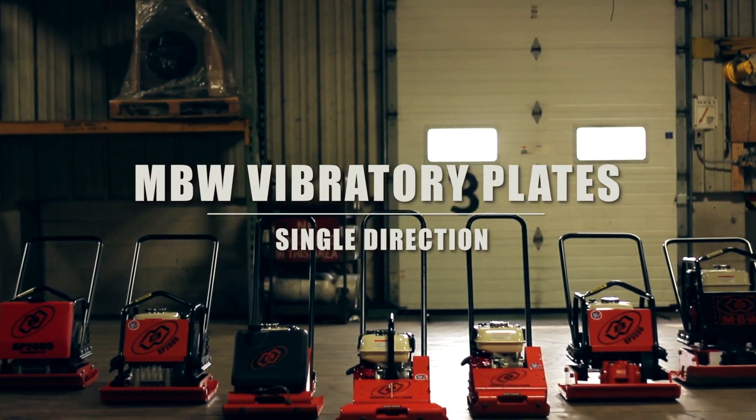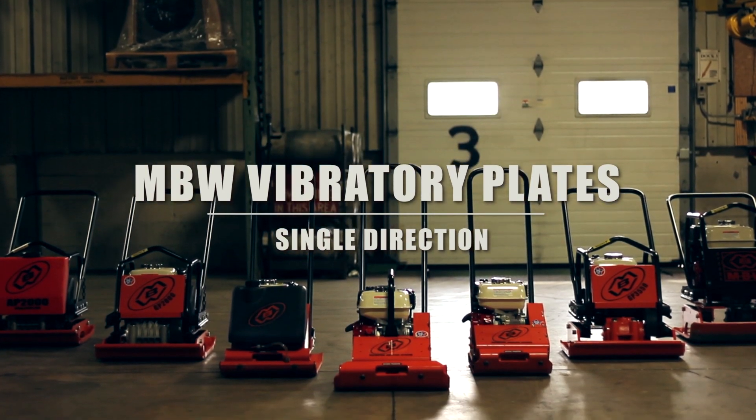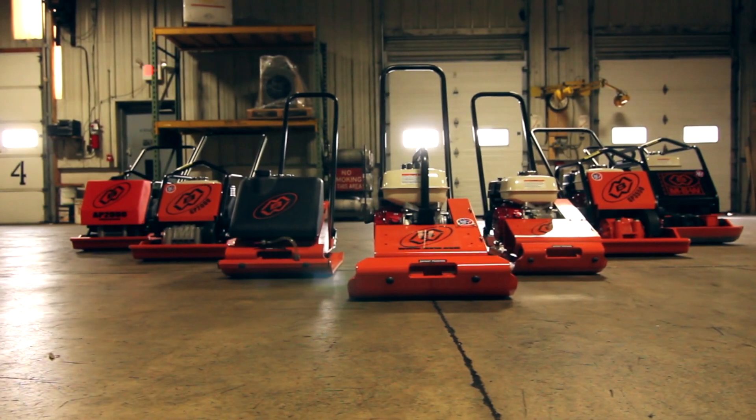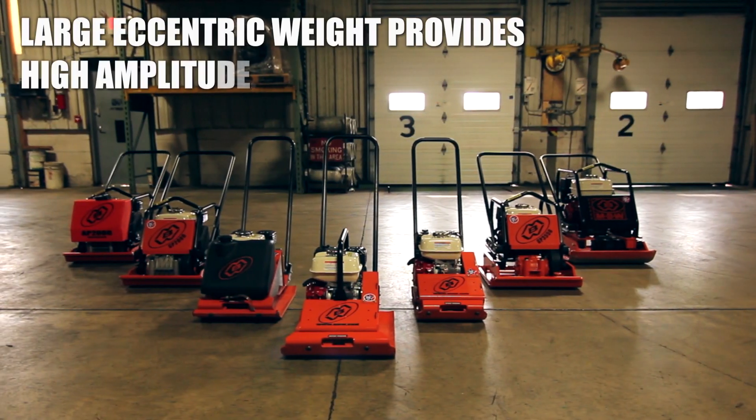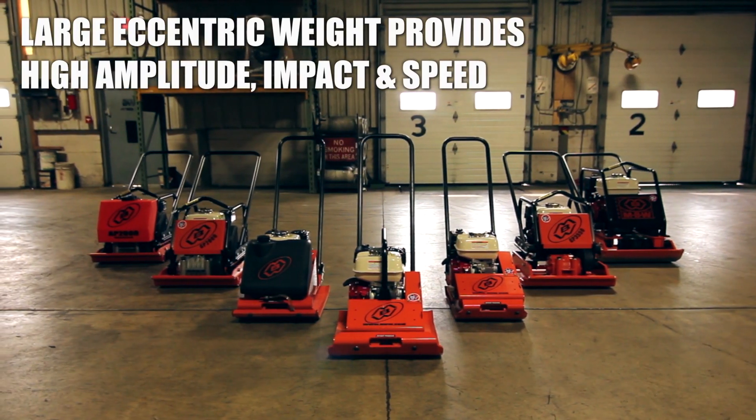MBW's advancements in vibratory plates have revolutionized the field in the last few years. Our designs have doubled productivity, dramatically reduced maintenance and extended product life.